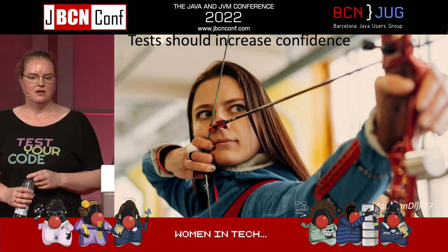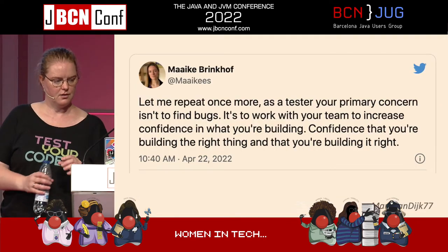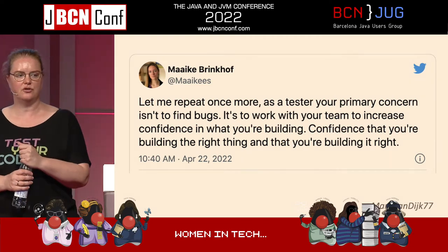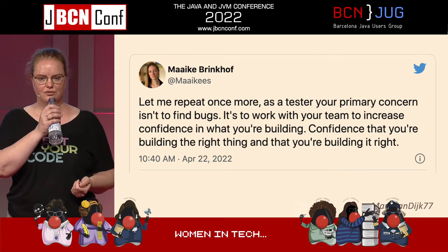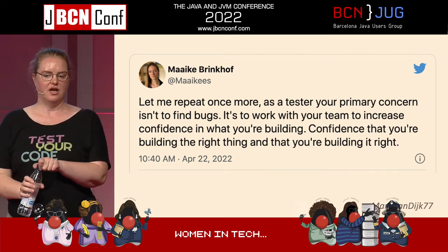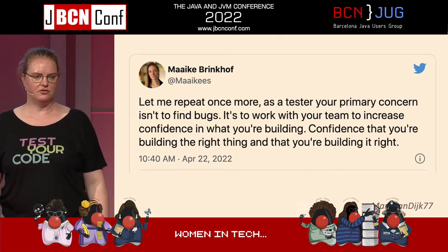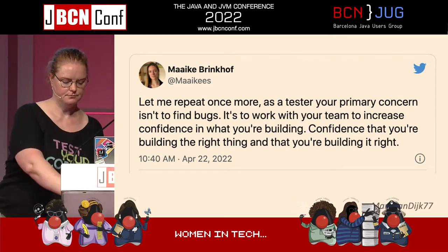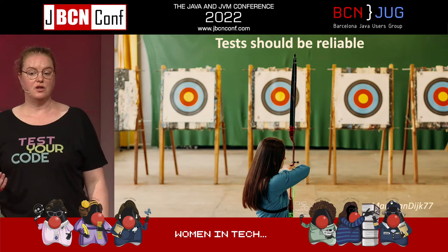The idea is that tests should increase confidence. As Maike Brinkoff tweeted, as a tester your primary concern is to increase the confidence in what you're building. In order to do that, your tests need to be reliable.